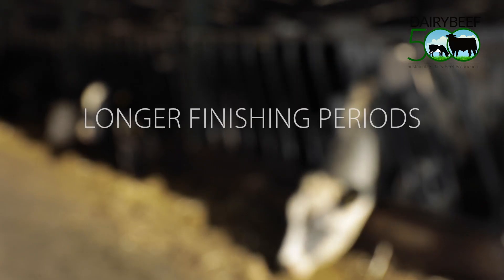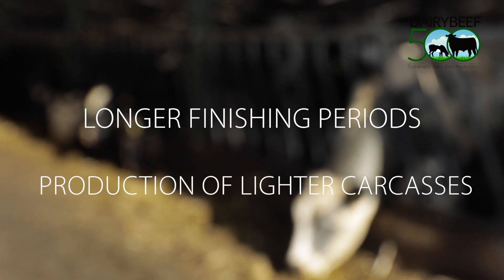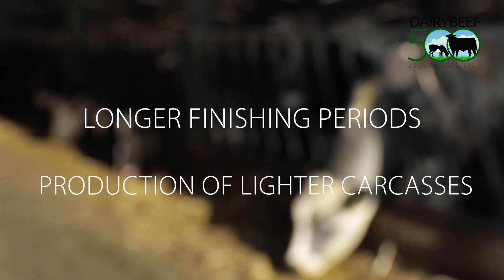This may lead to either longer finishing periods or the production of lighter carcasses, both of which will have negative impacts on the potential profitability of the system.